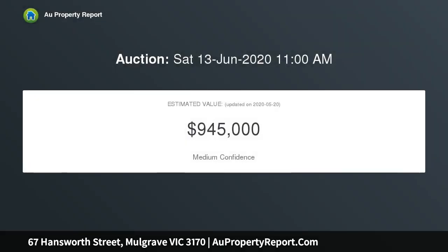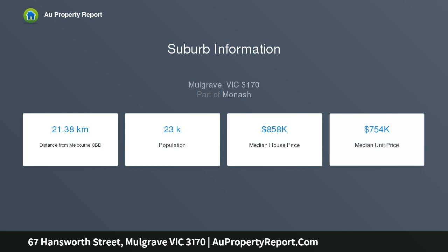Bright, inviting and immaculately presented, welcoming spaces provide a light-filled living room and pristine kitchen and meals area, complemented by three robed bedrooms and updated bathrooms. To the rear, a large covered terrace delivers a superb setting for outdoor entertaining.